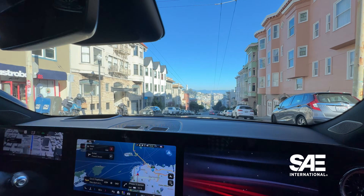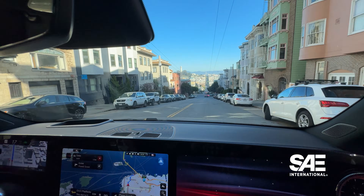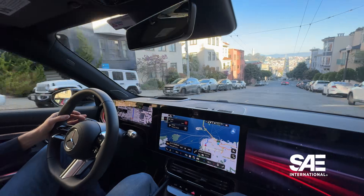We should have a chance to check out this system on our own with ourselves behind the wheel when the CLA goes on sale later this year.